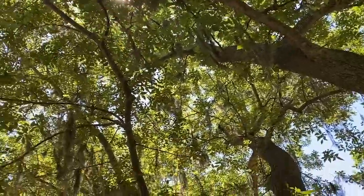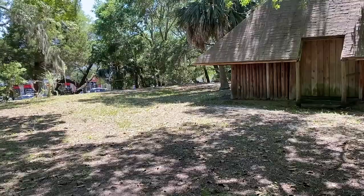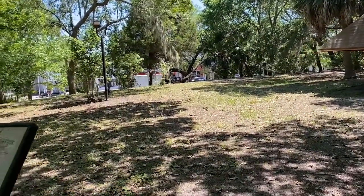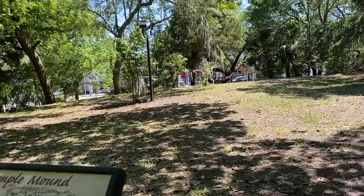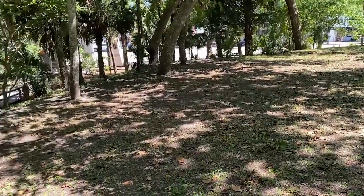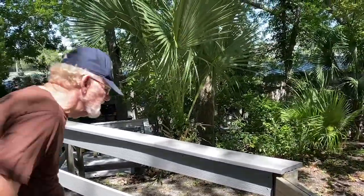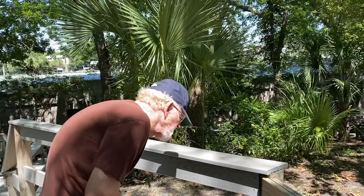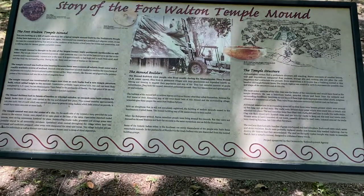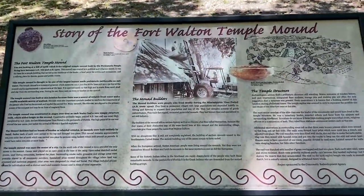There are very big, old, and majestic trees all around the mound. You can see stores and cars going by — it's right off a major street, like a very busy Euclid Avenue. Notice how the top of the mound is just kind of flat. There's my dad who came to the temple mound with me. You would see everything slope up and then flatten out — and that's the story of the Fort Walton Temple Mound.